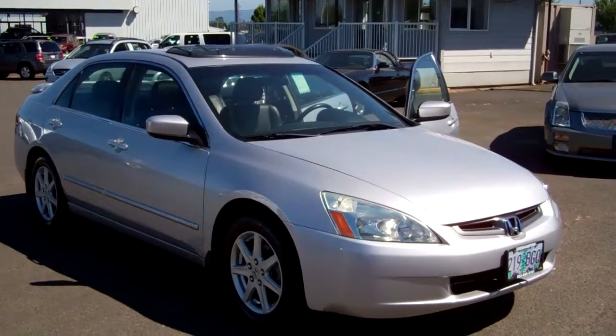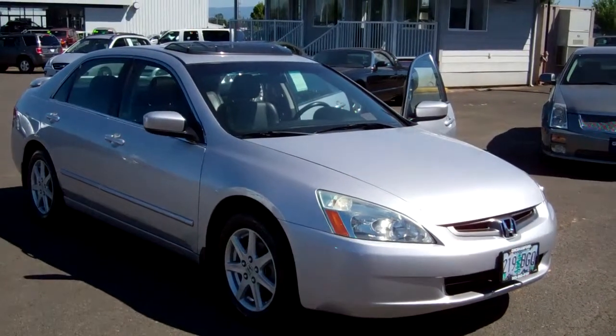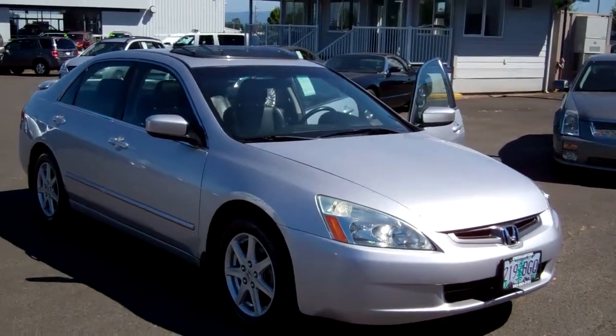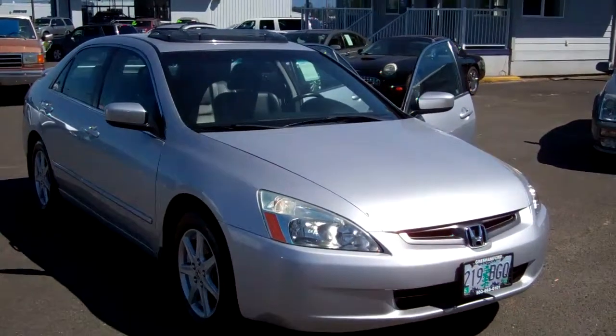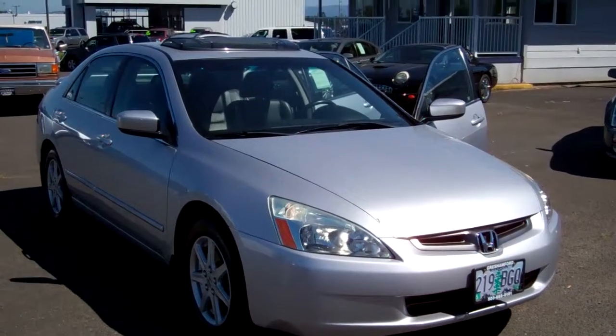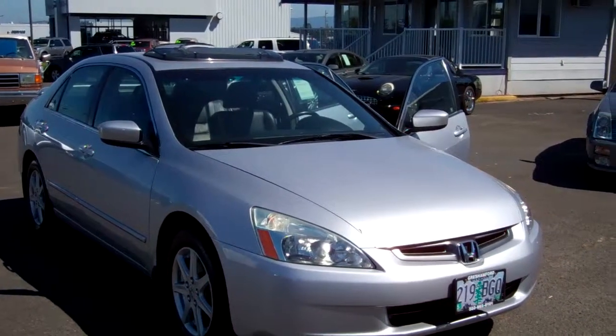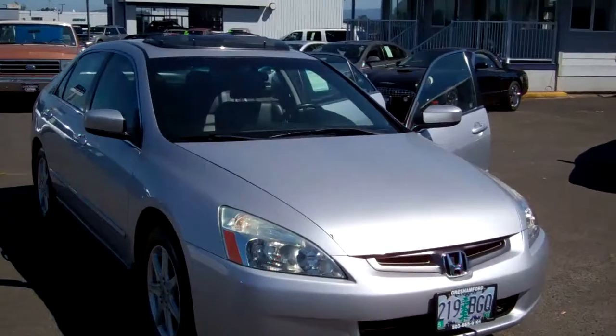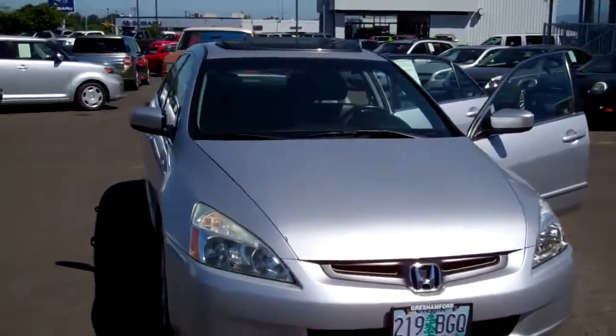Once again, look forward to seeing you soon — love what you're going to see. Come on out to Gresham Ford, we have some great products out here. Joe Roberts, inventory control manager. Thanks again for watching our virtual walk around on a 2004 V6 Honda Accord, automatic, with full leather, heated seats, moonroof, all the bells and whistles. Thanks a bunch folks.